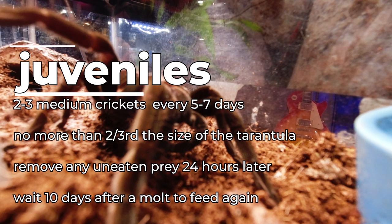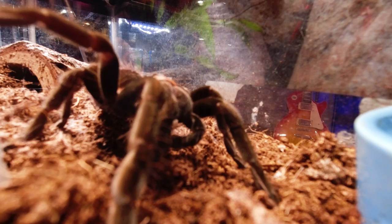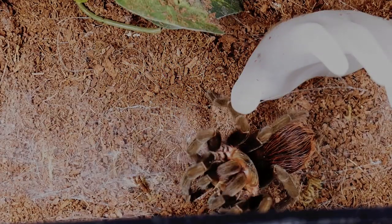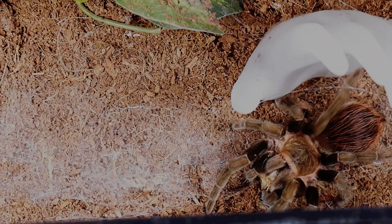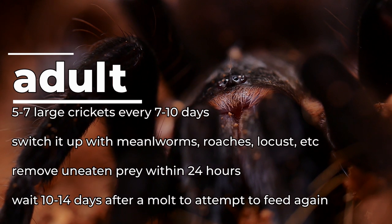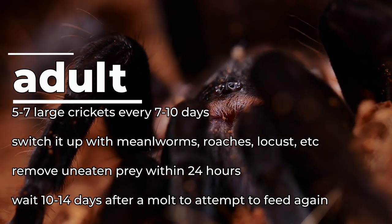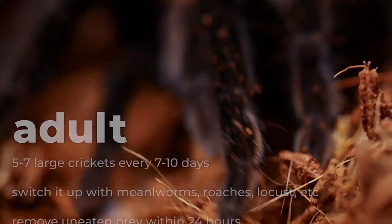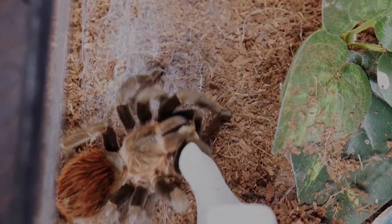When the tarantula approaches pre-molt, I cut back on the frequency of feeding and wait about 7 to 10 days after a molt before attempting to feed again. I feed my adult hamorii 5 to 7 large crickets every 7 to 10 days and switch it up sometimes with mealworms, roaches, or other invertebrate feeders like locusts, waxworms, or hornworms. This species is an excellent eater at any size and is always fun to watch pounce on their prey.